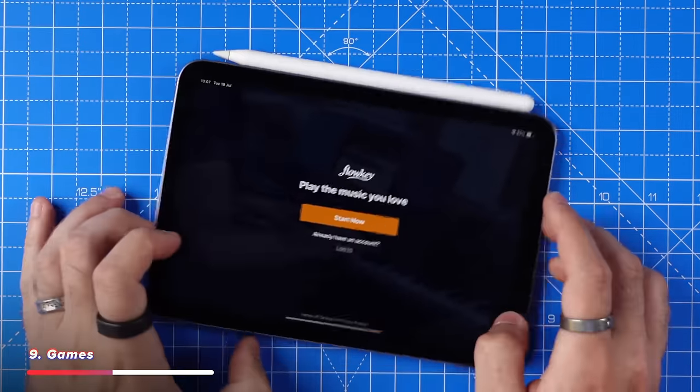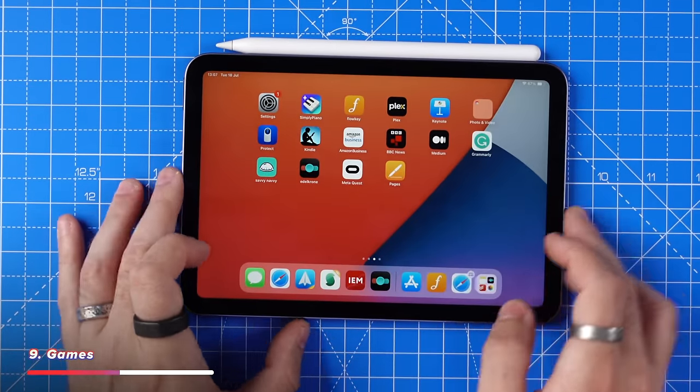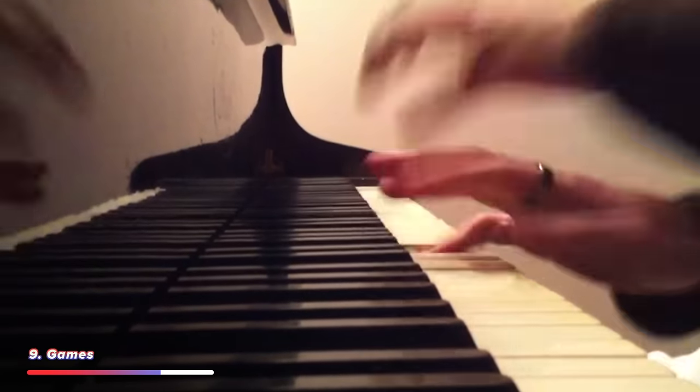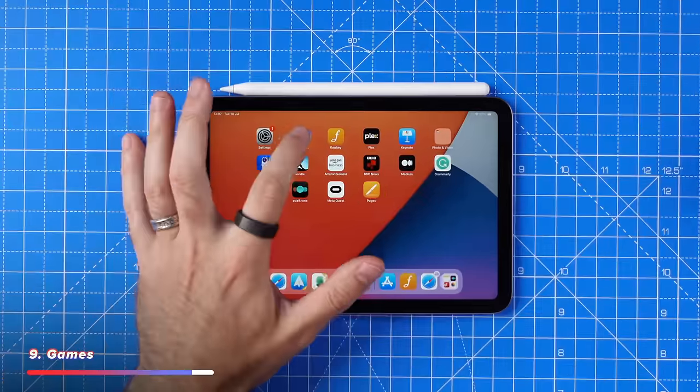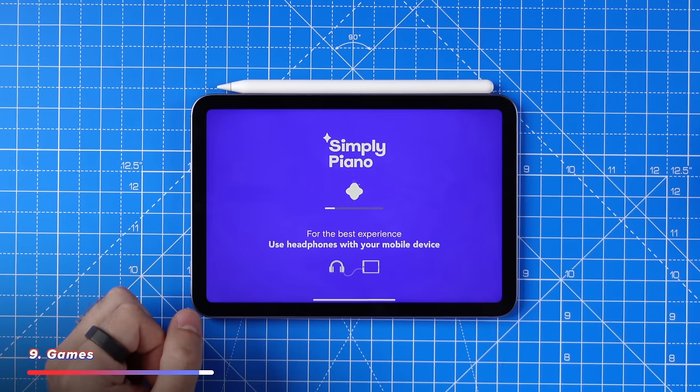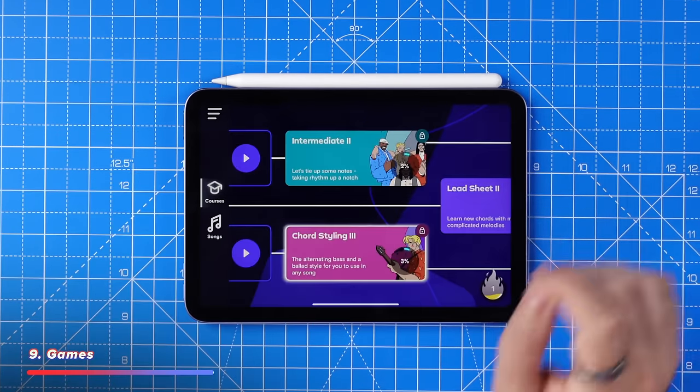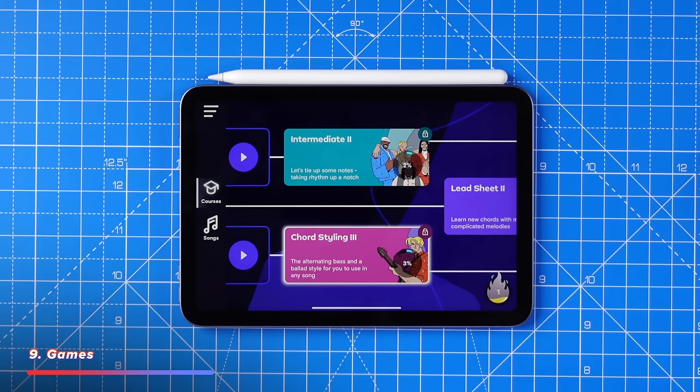I also have Flowkey installed — a piano app where you can follow along with sheet music to learn songs. Little known fact: I taught myself piano around 15 years ago and have played drums since I was about two years old. Before kids we had a baby grand piano in a pretty tiny living room, but now I've downgraded to an electric one. There's also Simply Piano, which my little one uses to learn piano — it listens for which keys are being pressed, or you can hook it up via USB for more accuracy. It's really cool what technology can do.